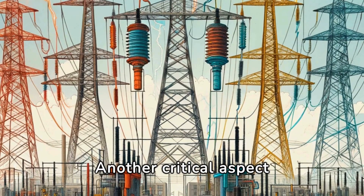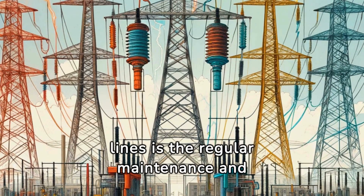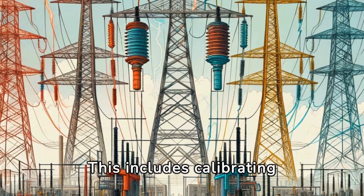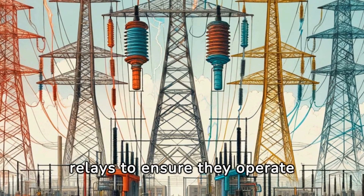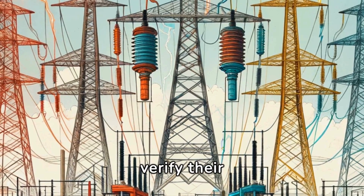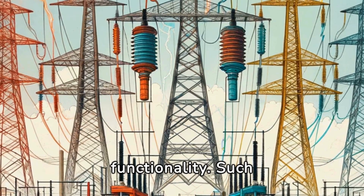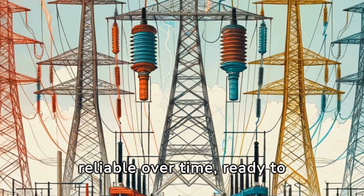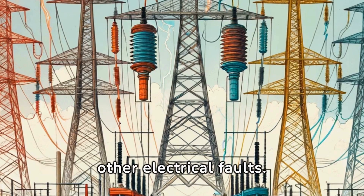Another critical aspect of protecting transmission lines is the regular maintenance and testing of relay protection systems. This includes calibrating relays to ensure they operate within the desired parameters and conducting periodic tests to verify their functionality. Such maintenance ensures that the relay protection system remains reliable over time, ready to respond to lightning strikes and other electrical faults.